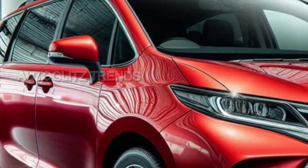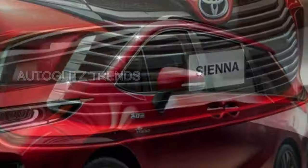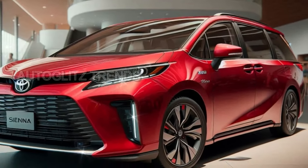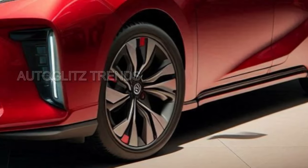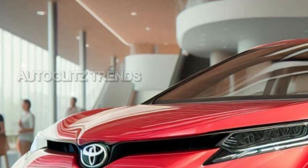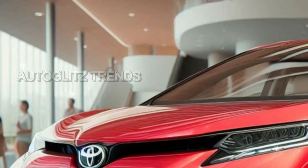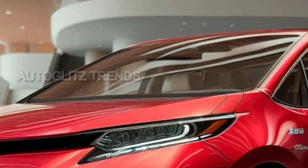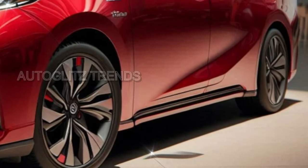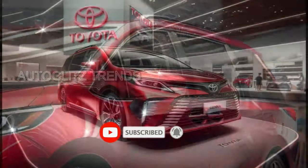Perhaps the most laudable addition to the 2025 Sienna is the Advanced Rear Seat Reminder System. Utilizing radar, this innovation detects any movement in the back seats, sounding alarms should a child or pet be left behind — a system that, in all its simplicity, acknowledges human fallibility while striving to eliminate tragic oversights. The Cabin Microphone System 2 has also received an upgrade, enhancing clarity so that communication between the front and rear seats becomes seamless, a necessary improvement in a world where distraction is the norm.